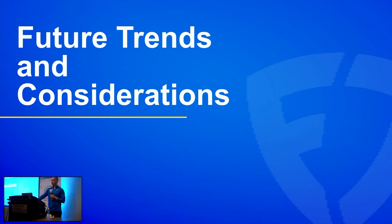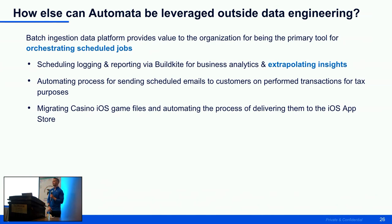Where are we headed in 2025 and beyond? Ultimately, any orchestrated or scheduled jobs should be able to come to our data platform and meet their needs. Some teams want to take scheduled logging from Buildkite and use it for business analytics and insights. Others are automating processes for tax purposes, identifying future trends around transactions. We're also automating regulatory reporting, and we want to automate how iOS game files are delivered to the iOS App Store for delivery teams.